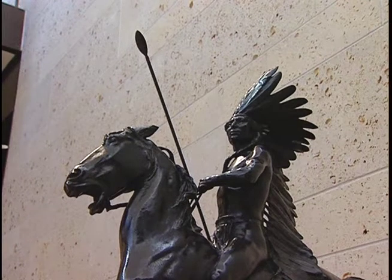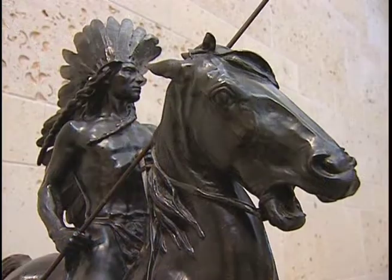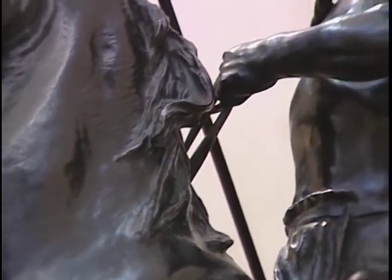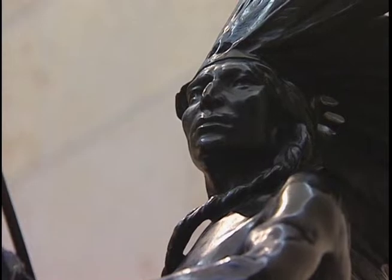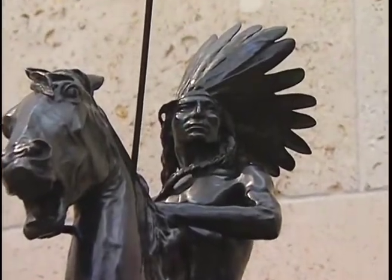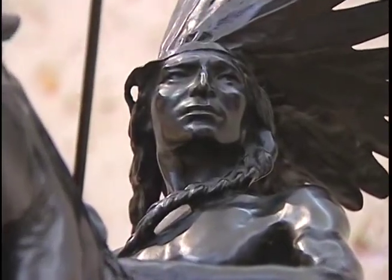Proctor was a contemporary of Remington's but outlived him by 50 years. This was done in Paris and it won a gold medal at the Paris Exposition in 1900. It is a masterwork. He is a warrior, sure of what he's doing. The horse is ready to go. It's a very noble work of art, I think.